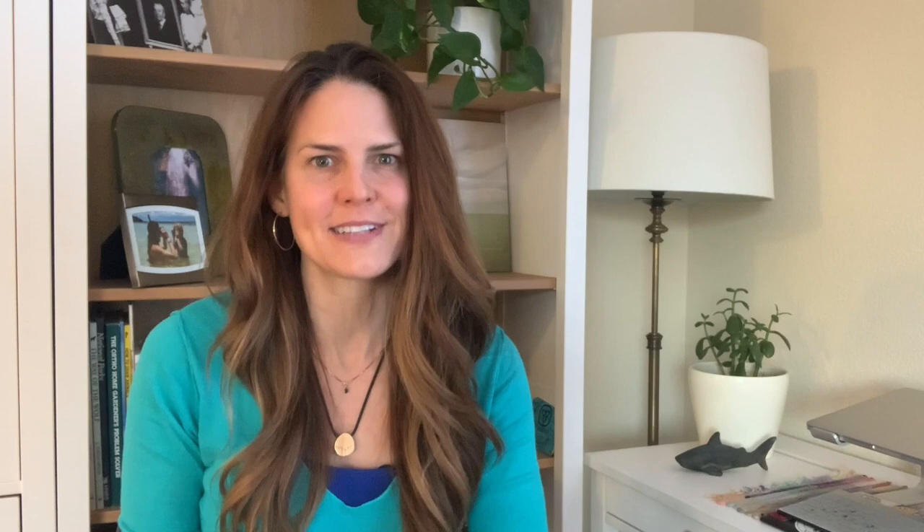Hi, I'm Megan Haney-Greer, and this is The Imperfect Conservationist. In this episode, I'm going to show you how you can easily swap out the paper towels in your home for big impact. It all starts right now.